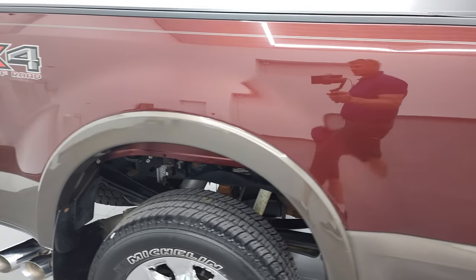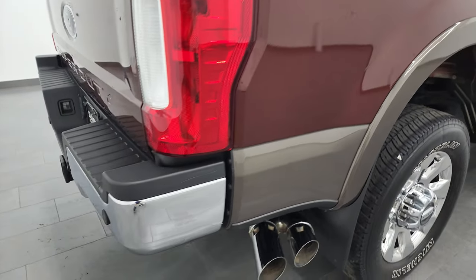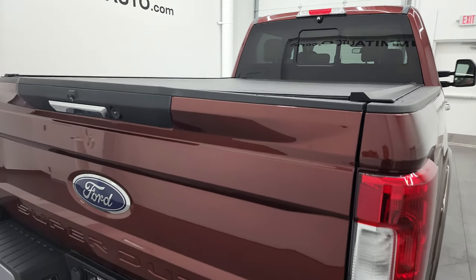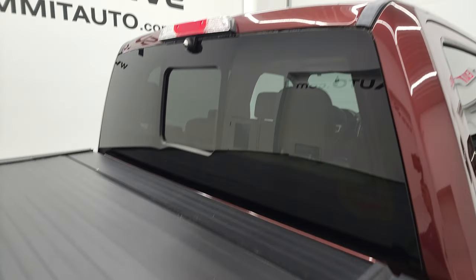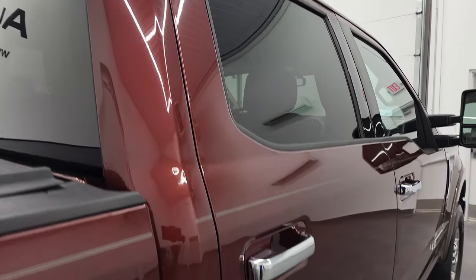I take these HD videos so if you are far away, or even if you're close by but just can't make the trip down but you're still interested in purchasing the truck, you can see the truck, hear the truck, and have confidence in the vehicle that you're looking at — so that when you do get here there are absolutely no surprises and you can make a smart and informed buying decision from wherever you're at.